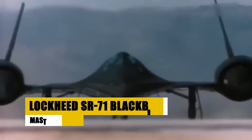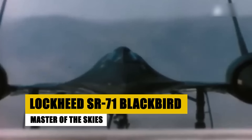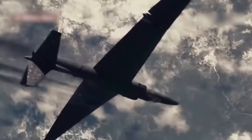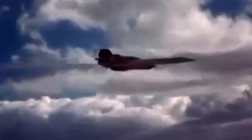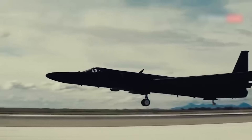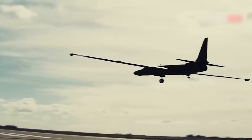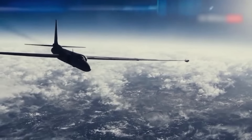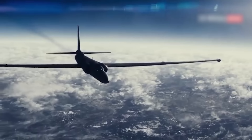The Lockheed SR-71 Blackbird, designed by Clarence Kelly Johnson of Skunk Works, redefined aerial reconnaissance with its introduction in 1966. As the fastest manned aircraft, it achieved speeds over Mach 3.3 and altitudes up to 85,000 feet, setting world records. With stealth features evolved from the A-12, it performed high-speed, high-altitude missions almost undetected. Retired in 1998, the SR-71 remains an iconic symbol of Cold War intelligence efforts, influencing modern aerospace technology with its pioneering design and unrivaled performance.